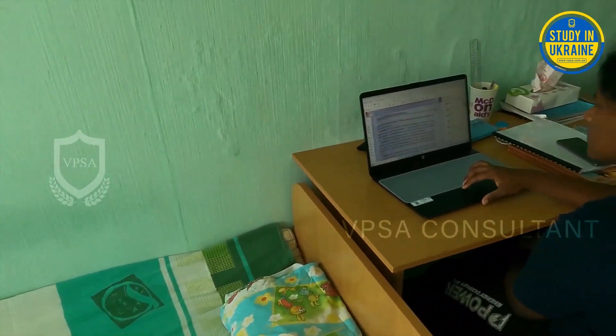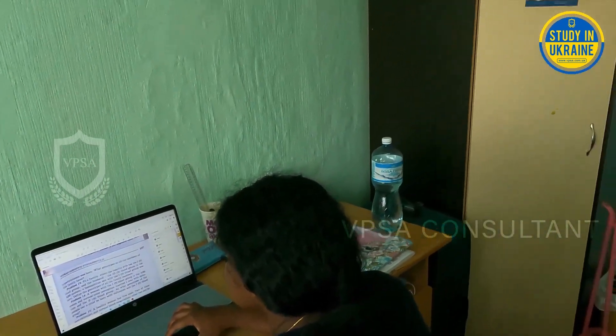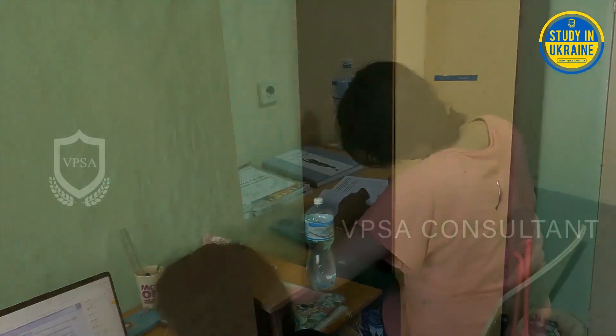The hostel provides a table, a chair, and a cupboard as furniture for each resident in the room.